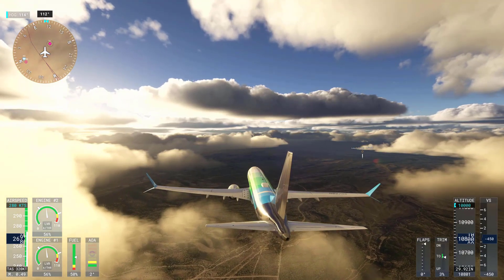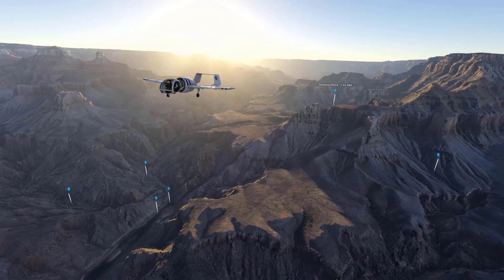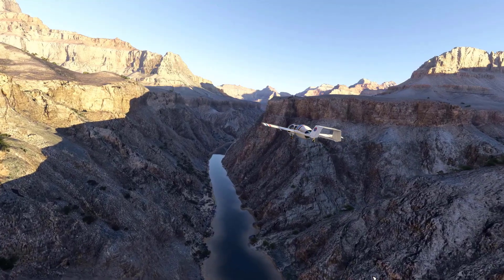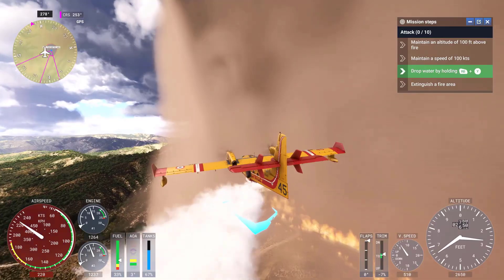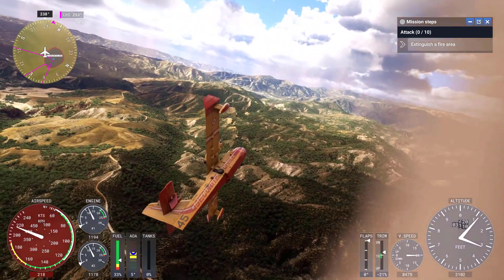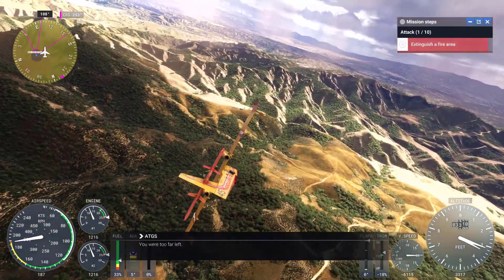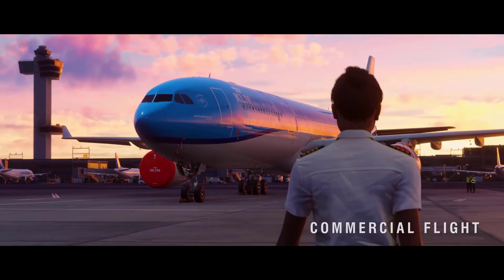Using Microsoft Flight Simulator for pilot training can significantly reduce costs in several ways. Real-world flight training is expensive due to the cost of fuel, aircraft rental, instructor time, and maintenance. Simulators like Microsoft Flight Simulator offer a cost-effective way to complement this training. Trainee pilots can practice flight procedures, navigation, and emergency scenarios in a virtual environment, reducing the need for expensive in-aircraft training sessions.